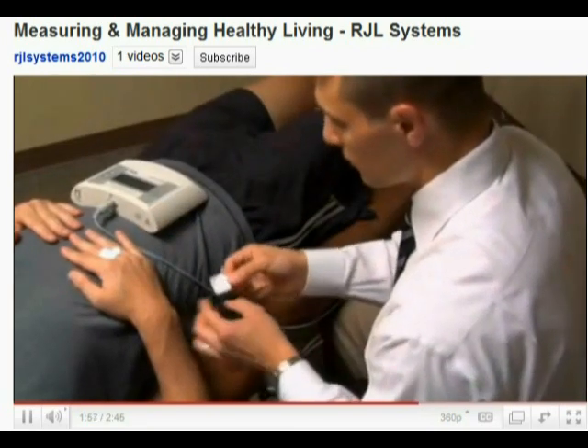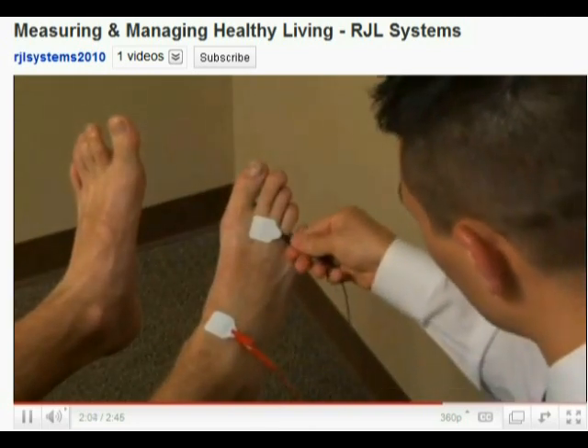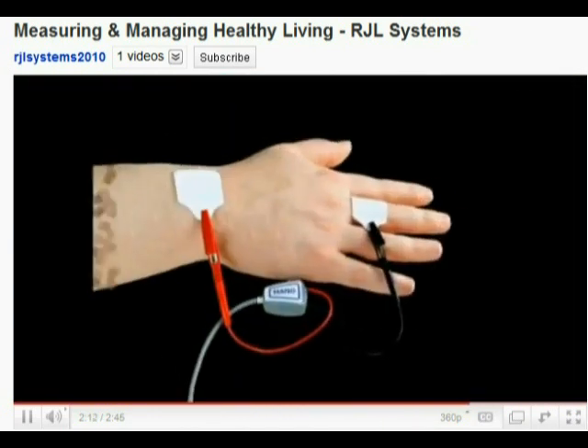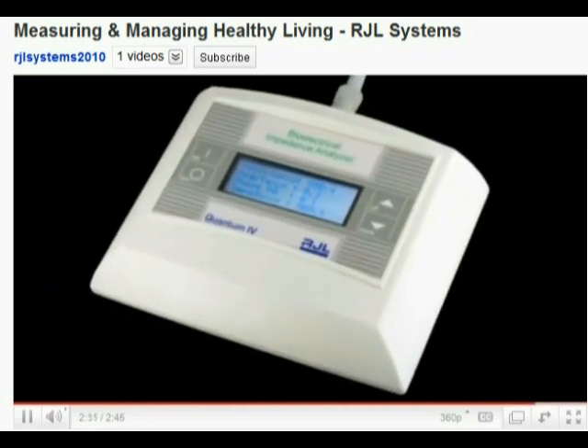The BIA analyzer is applied to the base of the fingers and the toes and conducts an alternating current. The detecting electrodes measure the voltage drop at the anatomical landmarks of the ankle and wrist bones. The current flows through the body, finding varying resistance depending on the density of body fat and muscle encountered. Measuring and managing healthy living is RJL's motto, and that's our goal for our patients.